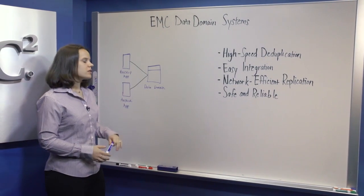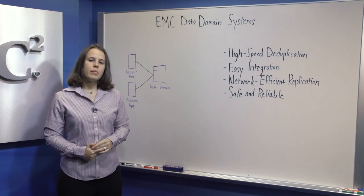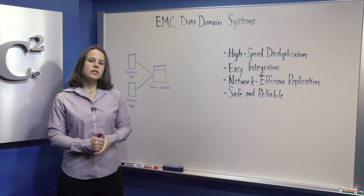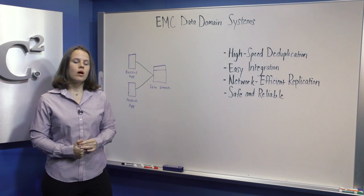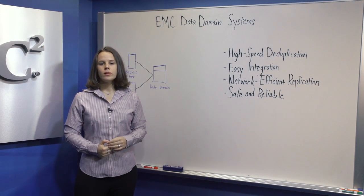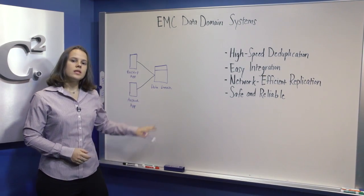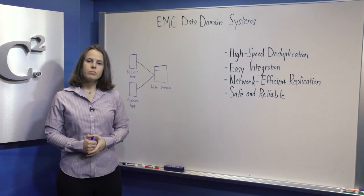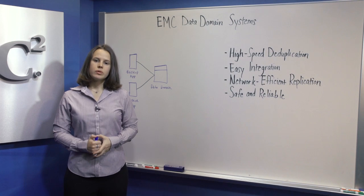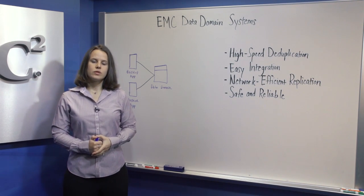Deduplication reduces the amount of disk storage required by an average of 10 to 30 times, making disk a cost-effective alternative to tape. Data on disk is stored online and on-site for longer retention periods and enables more reliable restores. Data Domain systems deduplicate data in-line during the backup and archive process so that data lands on disk already deduplicated, requiring a fraction of the capacity of the original data set.